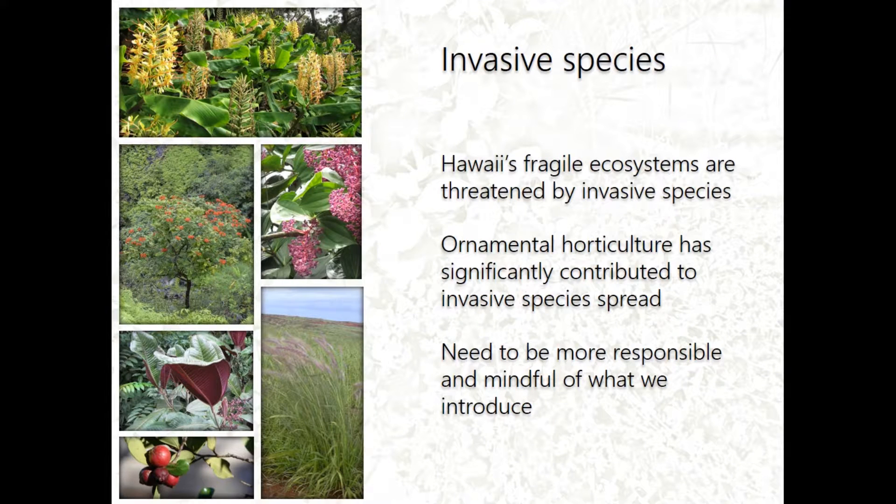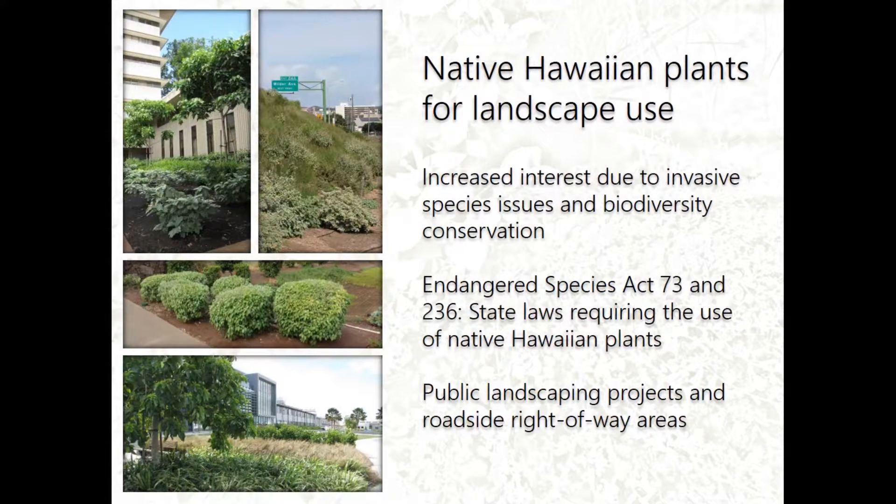One of the big issues in Hawaii is invasive plant species — plants that threaten the ecosystem. They were introduced and are slowly encroaching into the forest. Ornamental horticulture is actually one of the significant contributors to invasive species spread, so we need to be more responsible in terms of introducing ornamental species. That's why my focus is on promoting native Hawaiian plants for landscape use.